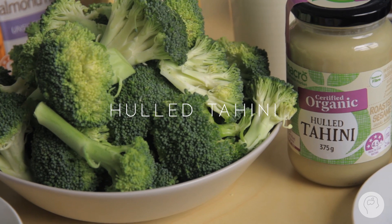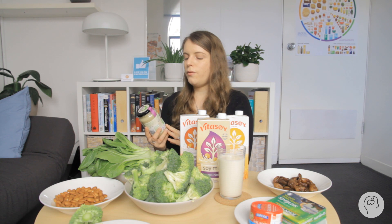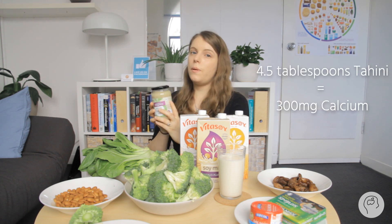Another source of calcium is hulled tahini. You often hear that sesame seeds are a great source of calcium — they are, but you have to remember they're encased in a hard outer shell, so you need to really pulverize that to get to the calcium inside. If you're relying on sesame seeds for calcium, tahini is the way to go because it's already been pulverized and the calcium is ready to be used. However, you do have to eat quite a bit — about five tablespoons — to be equivalent to a glass of milk or dairy alternative.